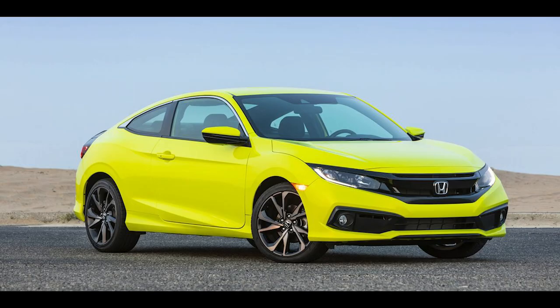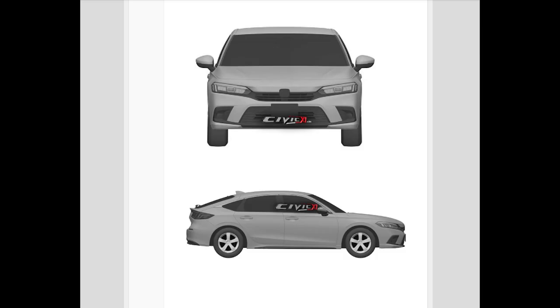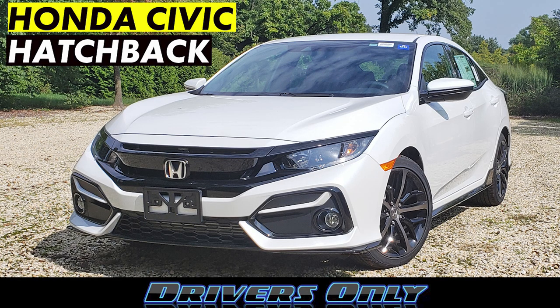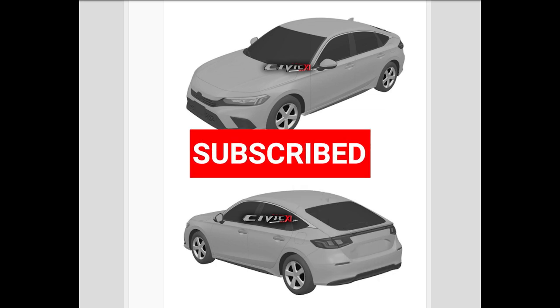The compact sedan/hatchback market is definitely catering to the younger generation. Just look at the current generation of the Civic, Corolla, Forte, Elantra, and the list goes on. I personally don't know if moving back to a more neutral, mature look for the Civic is the right move. I've reviewed many Civics over the years and I think the current generation is the best compact sedan/coupe/hatchback to get. So what do you think about the new next-gen Civic Hatchback? Do you like the look or do you prefer the current generation? Leave your thoughts below. Thanks for watching — hit the like and subscribe to the channel for more first looks, news, and reviews.